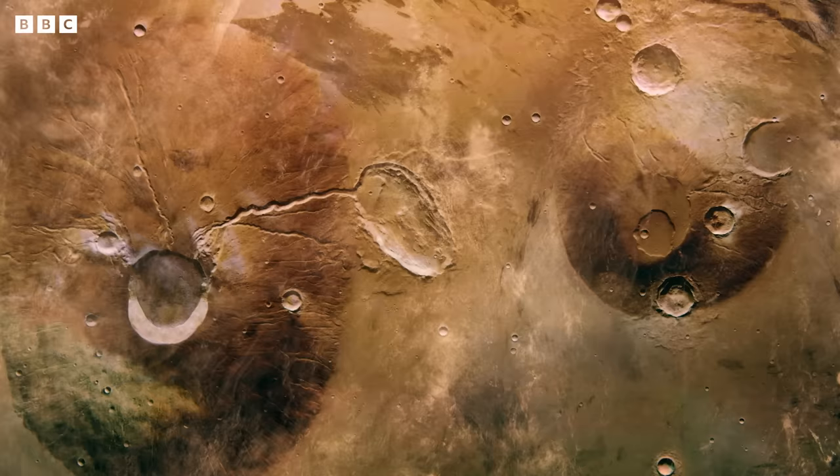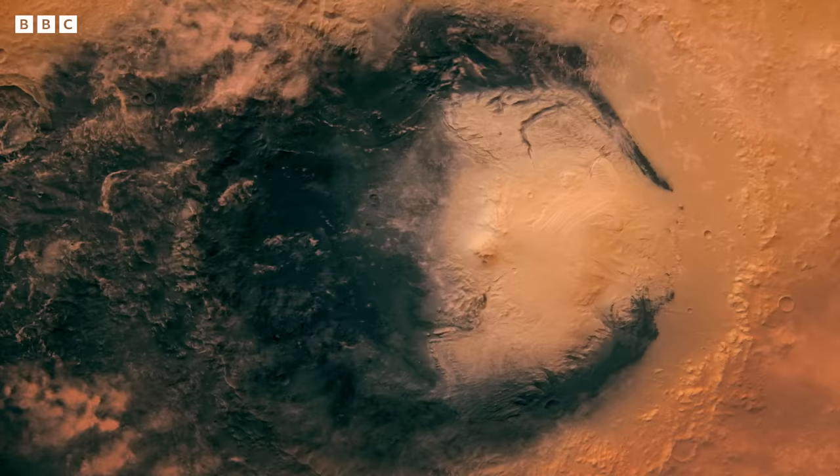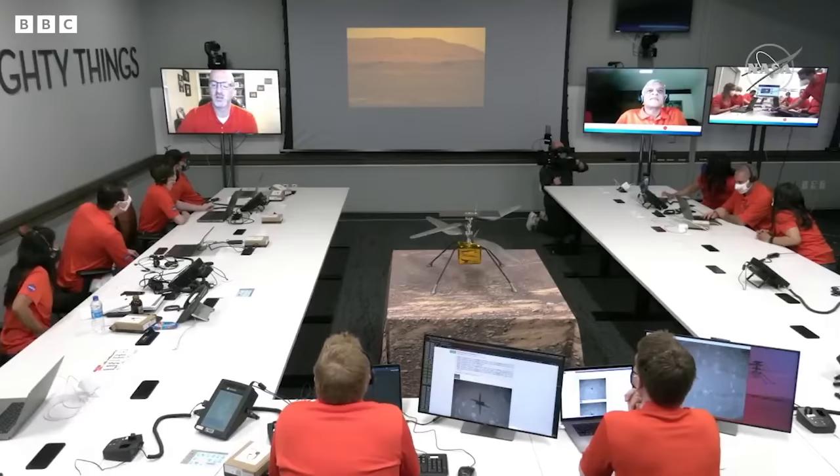The first time I saw the pictures from the surface it was like being in Star Wars and learning about whole new places. I couldn't believe it, and here, five or six years later, I am with my PhD on the surface of Mars and I feel very, very fortunate.